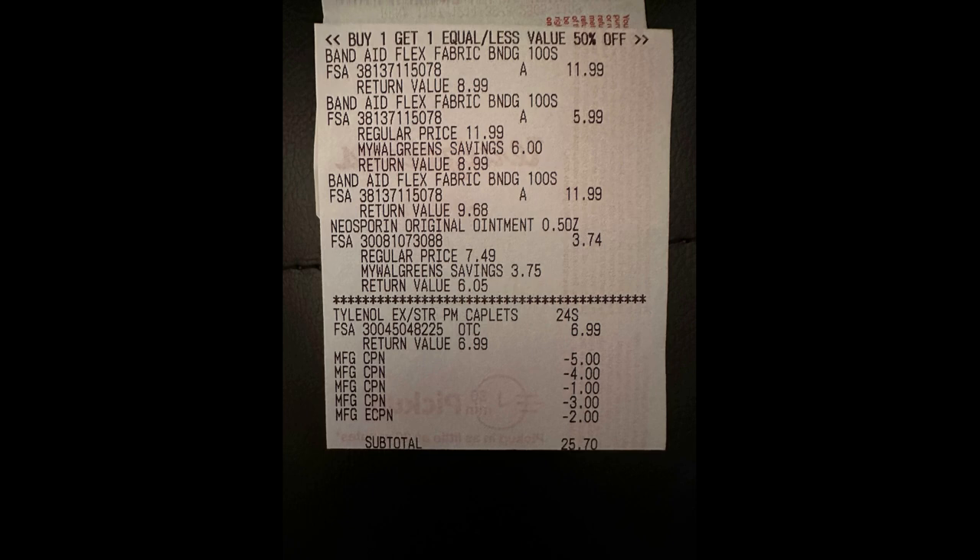So $38.70 — I got back a $5.00 register reward, I got back a $15.00 register reward, and I'm going to get back a $10.00 Visa gift card. So if you do the math, I ended up paying $8.70 for all five of these items, which makes them $1.74 a piece. And keep in mind the Band-Aids, just one pack, were $11.99. So if you need to stock up on these items, because we don't get a ton of deals on these, plus it's spring, it's going to be summer soon, kids are going to be running around outside — you might need some Band-Aids and Neosporin. Now's the time to grab them if you need them.